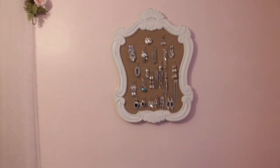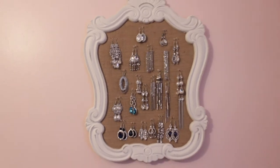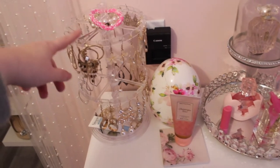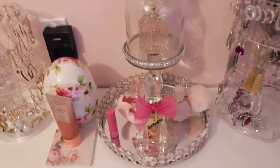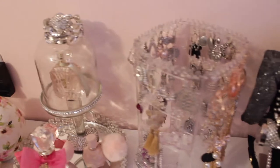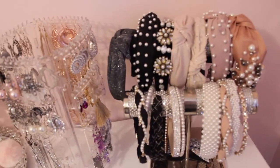Moving on to the wall next to the closet, I got this cute little tack board thing from TJ Maxx — it's very vintage Victorian — and I just hung up some of my glitzy earrings on there. I also have this little spinning earring holder with most of my gold earrings, which I got from Shein a while ago. Then I have some lotion and my perfumes displayed on a cute little glass tray from TJ Maxx, plus another earring holder — also from Shein.